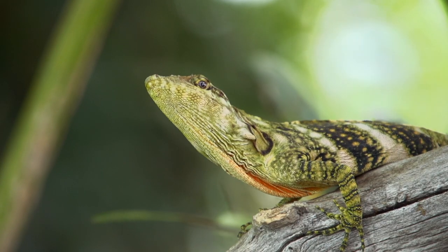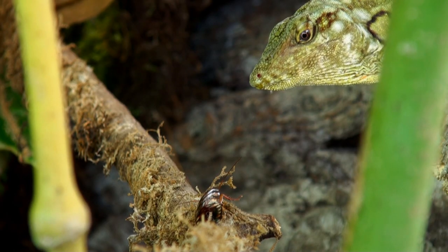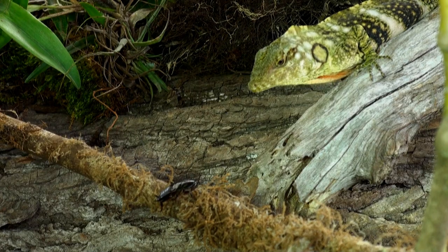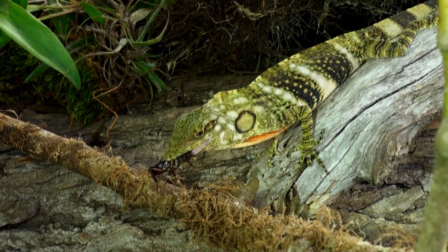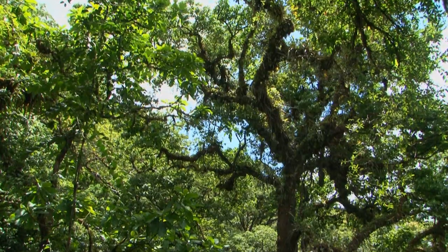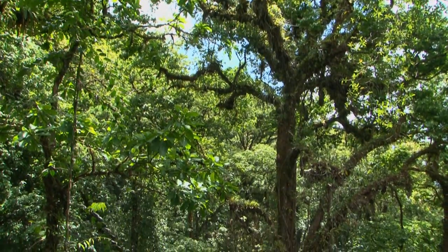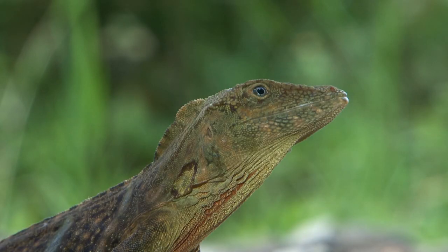The decorated anole is a sit-and-wait predator. They can often sit for hours motionless waiting for prey. As you can see, it can change its skin color dramatically.